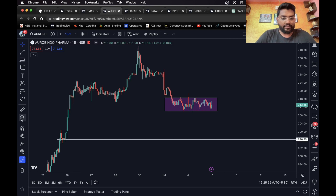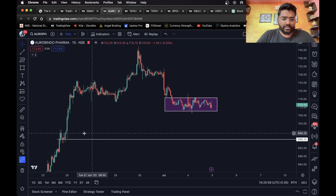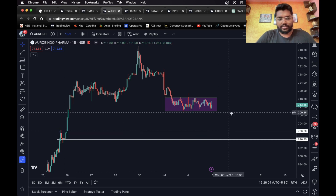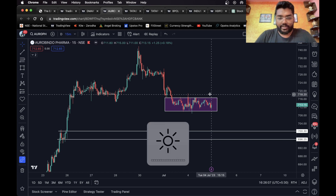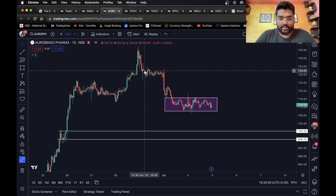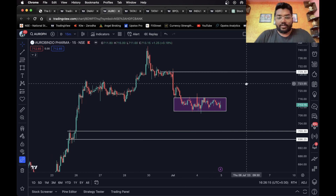If it falls down, a short entry can definitely be taken. You can consider this level as your first target — 1.9 percent is big — and this as your second target. If it breaks out from above, you can take a long entry and consider this level as your long target.